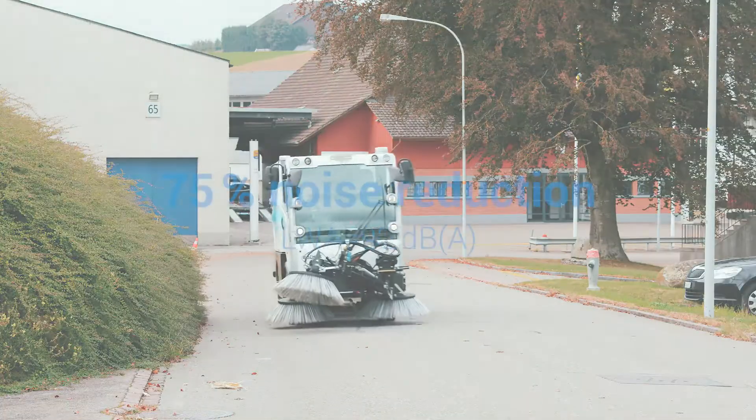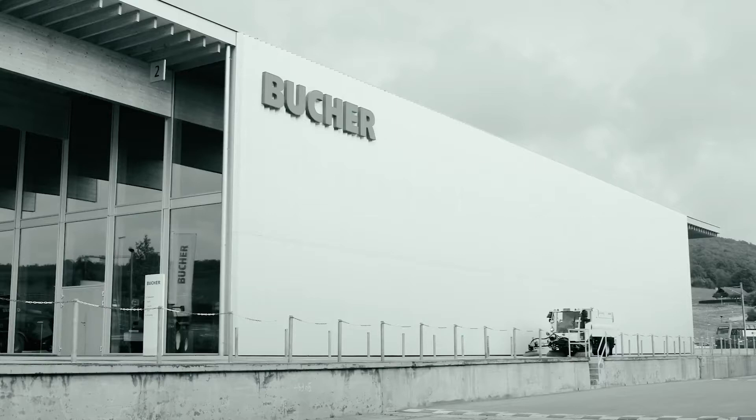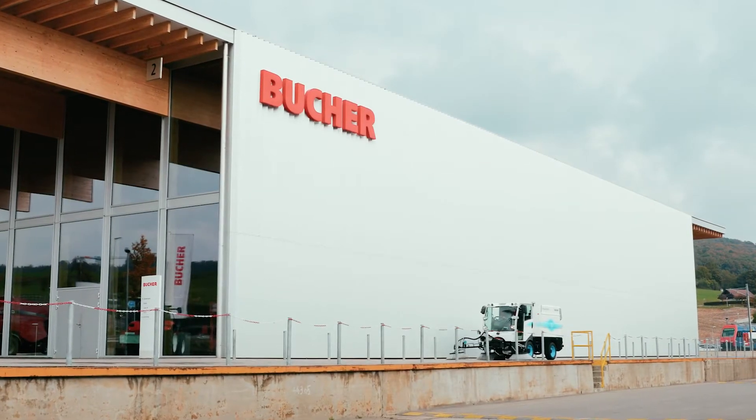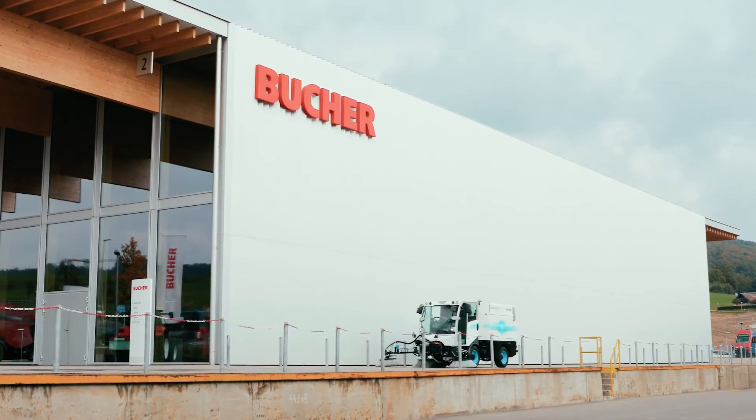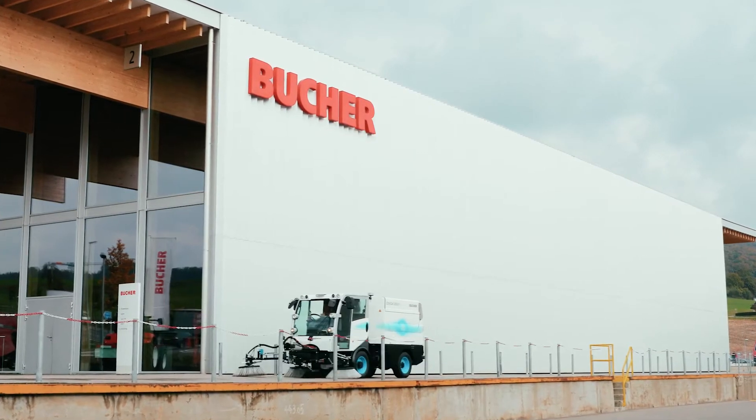A 75 percent noise reduction to just 72 decibels. The conventional road sweeper and the CityCat 2020 EV — the road sweeper can be operated in noise-sensitive locations both day and night.